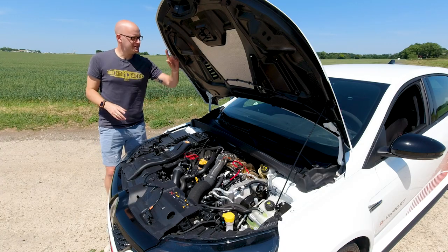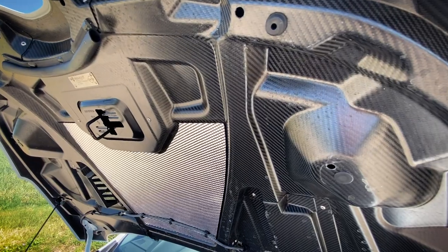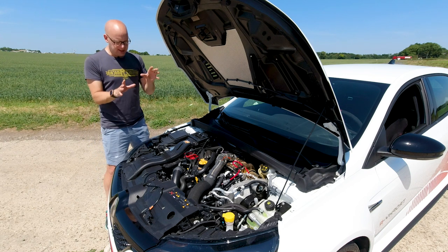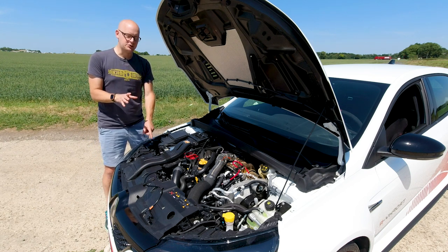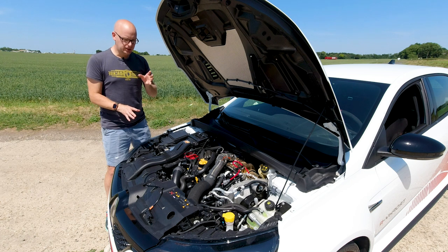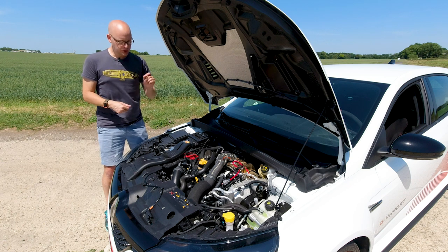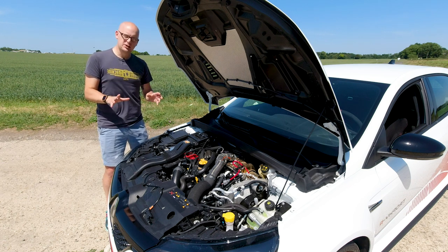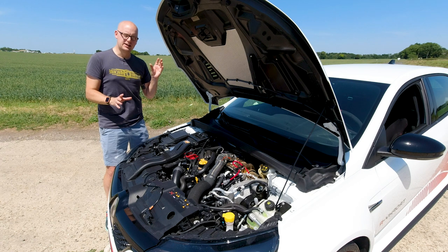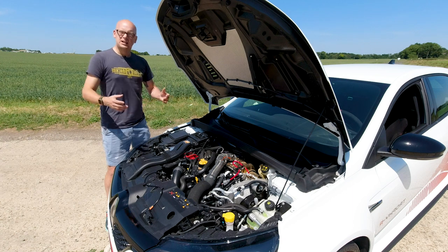Looking under the bonnet, first thing you notice is all the lovely bare carbon from the carbon bonnet — love that. When you open this up, it's just a lovely thing to see, with a bit of heat shielding as well. Down here are the oily bits. There is a mechanical limited slip differential that really helps with the handling. This is a 1.8-litre four-cylinder turbo engine, 296 brake horsepower — 300 horsepower — 400 newton metres of torque. That means 0-62 mph in 5.4 seconds, 0.3 seconds quicker than the standard 300 Trophy. And it'll top out at about 163 miles per hour.